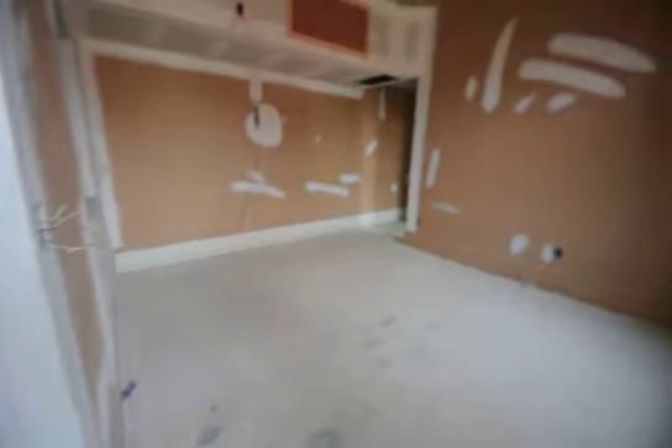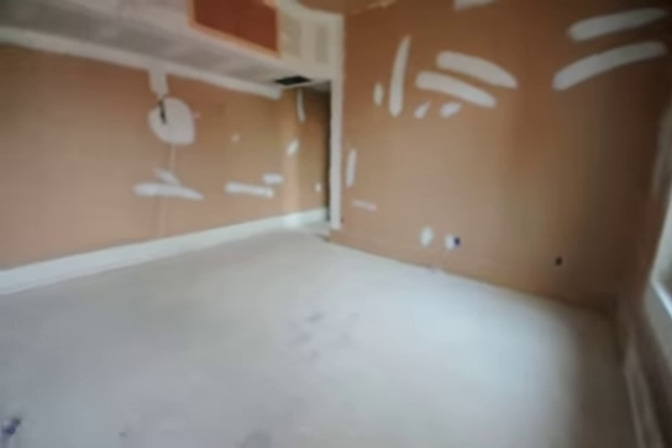I'll give you a view — this room is relatively big, about 12 by 14. Little living room hangout area. The kitchen obviously.